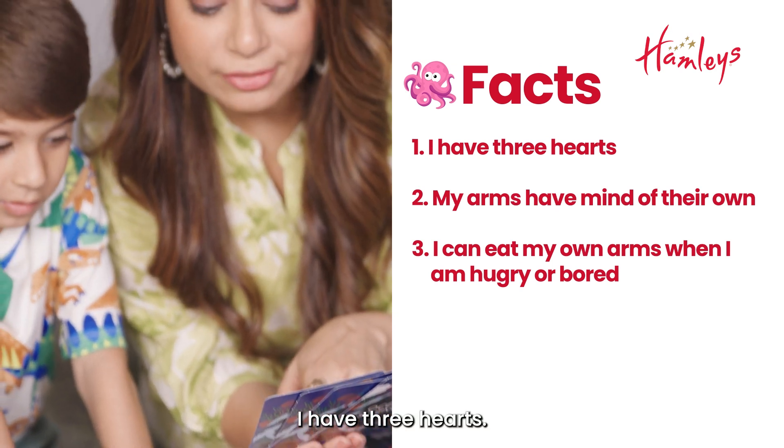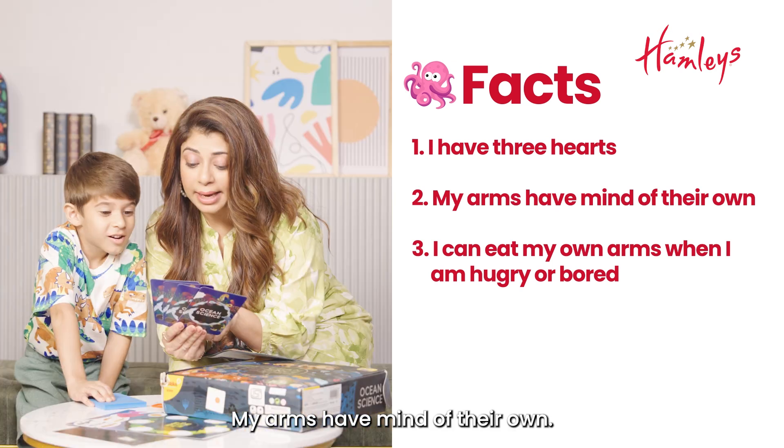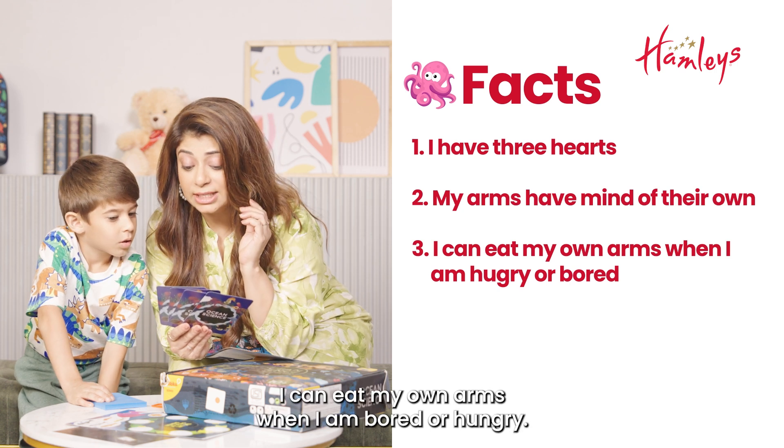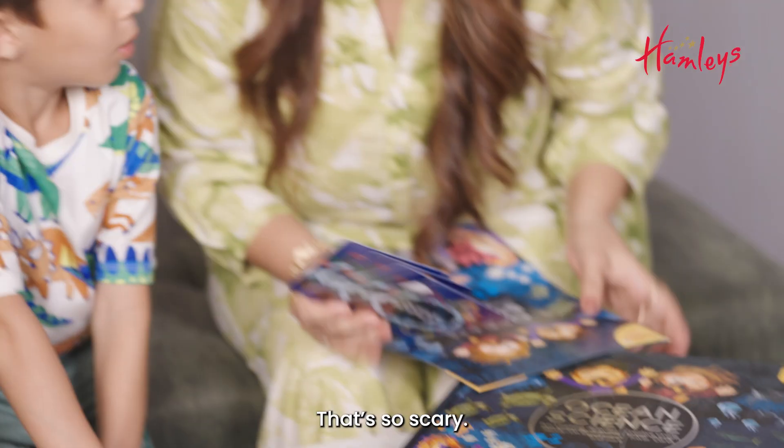Octopus, I have three hearts. Three hearts? My arms have a mind of their own. I can eat my own arms when I am bored or hungry. That's so scary!